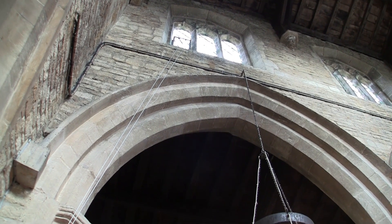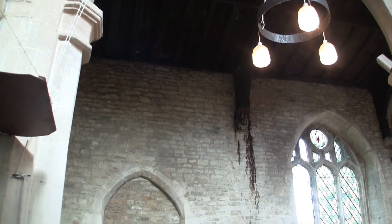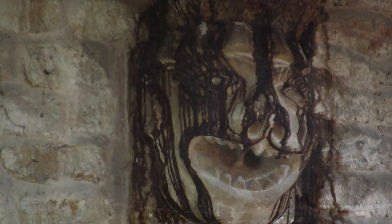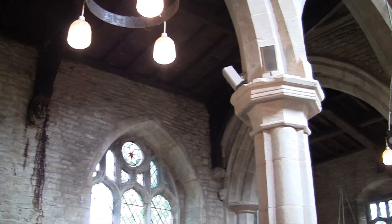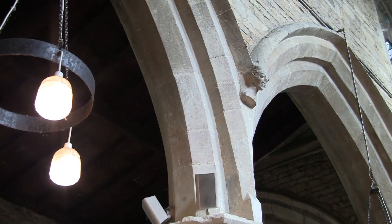Here in the north aisle you can see a blocked-up northern door, and there's nothing to indicate when this was done, but it has probably not been used for several hundred years. This is a heavily stained corbel on the north wall supporting the roof beams — grotesque and fearsome, reminding the worshippers of the torments of hell.